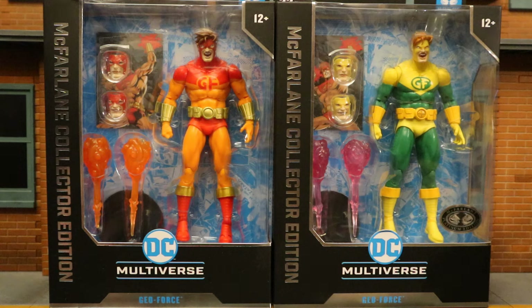They're starting to hit the West Coast and trickle around the country but they haven't hit my area yet. These are Target exclusive Collector's Edition figures. We have the regular release in the orange and red outfit and the platinum chase variant in the green and yellow outfit, which is his more original classic look. Both are from the Outsiders and the Batman and the Outsiders comics.